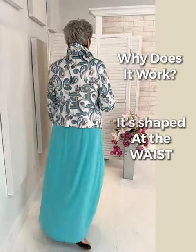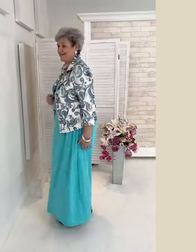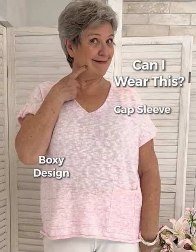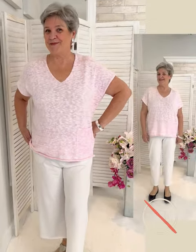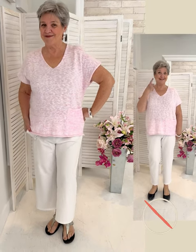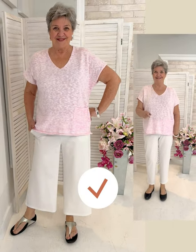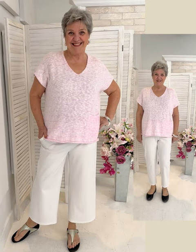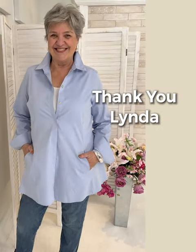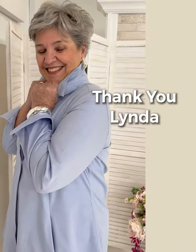Why does this tailored jacket work? It's angled and shaped with a waist, so it doubles up on creating the waist. Sometimes there's a top you really love but it's not made for your shape — so we've changed the pant, going to a wider leg pant. Right away you can see the difference. It's all about balance and making a look work for you by switching up just a little something.